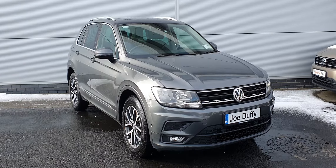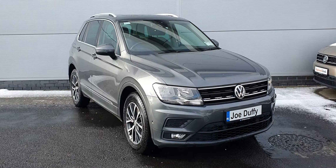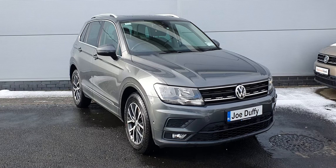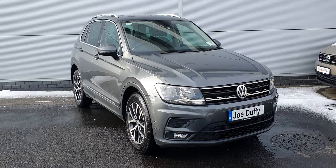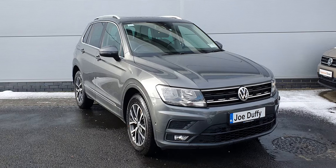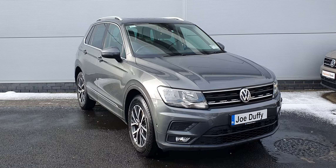Good morning guys, hope you're all keeping well. It's Carl here from Joe Duffy Volkswagen. I just want to run through this 2017 Volkswagen Tiguan Comfort Line. It is a 172 registration with a 2-litre TDI engine producing 150 brake horsepower, a six-speed manual transmission, and this car has covered just under 69,000 kilometers.